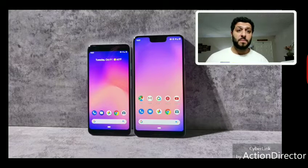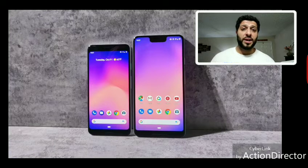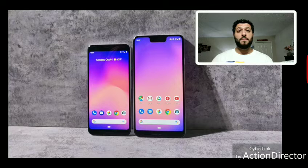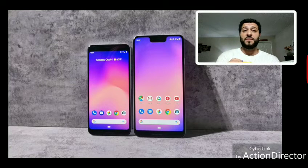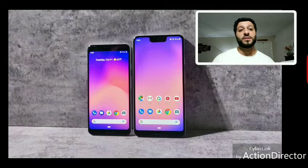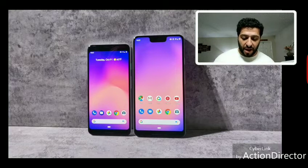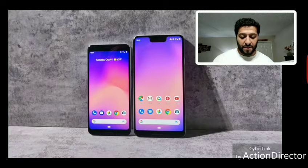A lot of people are pushing back on the notch design. I think the Pixel 3 may actually sell better than the 3 XL, or it'll be very close. Usually the larger model sells better, but the 3 is a more attractive phone. The bezels are a bit big for a 2018 device, but not as bad as the ugly notch corners on the 3 XL.